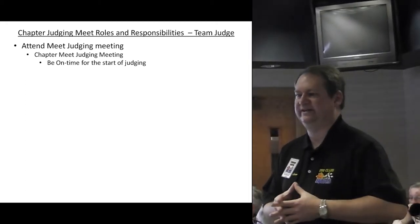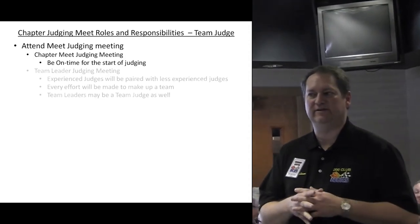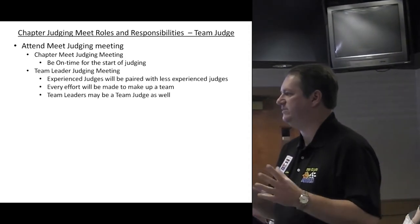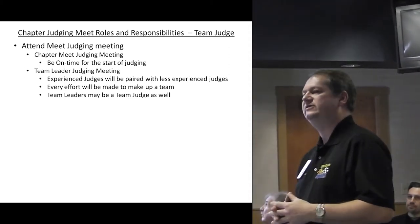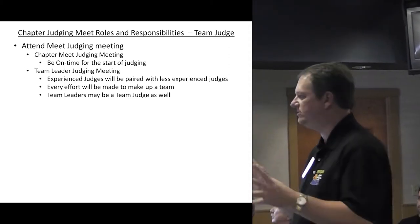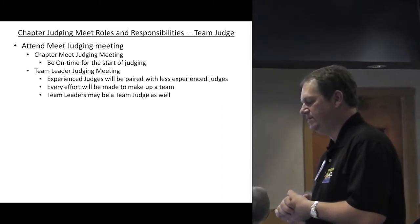You need to go to the team leader judging meeting, which occurs after the meet judging meeting. That's where the team leaders will talk to you, tell you where everything's at, how to proceed, and what particular area you're going to work on.